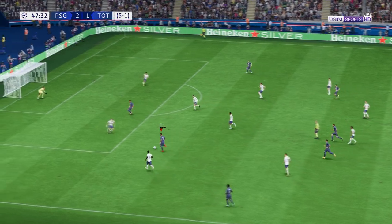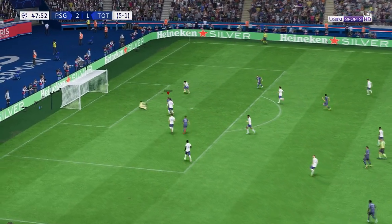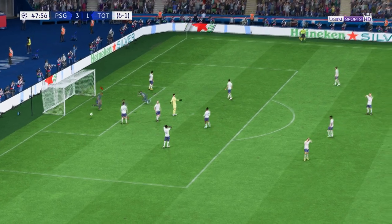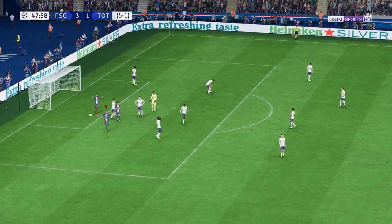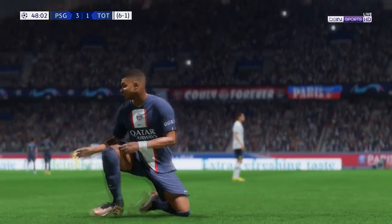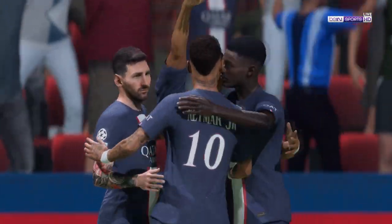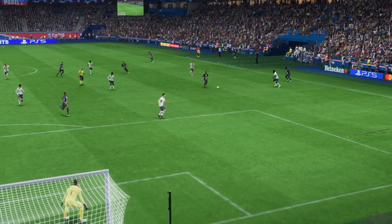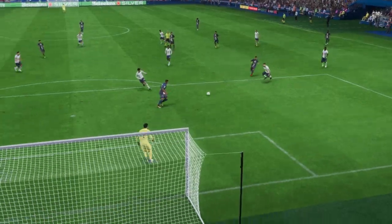Neymar — a glorious chance, and he's only gone and made it a hat-trick! Absolutely unplayable today — what a performance. Just look at his movement: he knows exactly how to find space, and it's also a tidy finish. That's a nice goal.